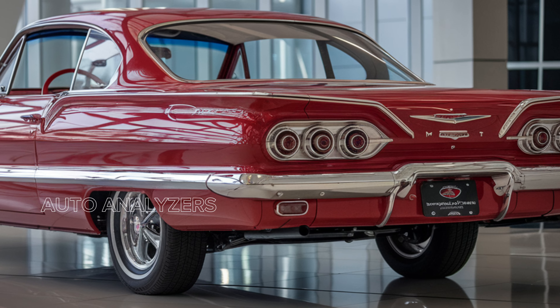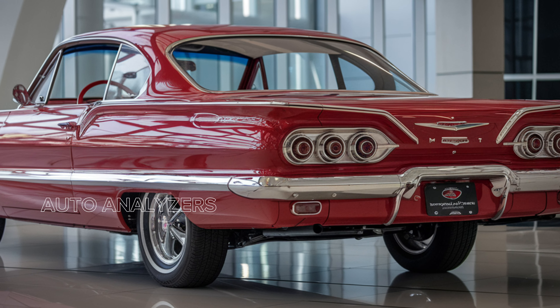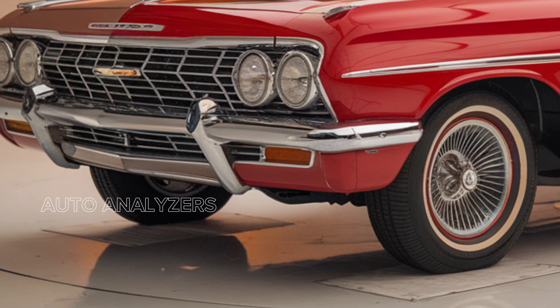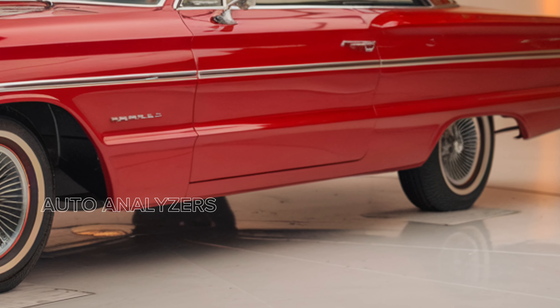For those seeking more performance, the available turbocharged V6 engine provides exhilarating acceleration and a dynamic driving experience. Coupled with a smooth-shifting automatic transmission, the Impala ensures that every drive is both responsive and enjoyable.